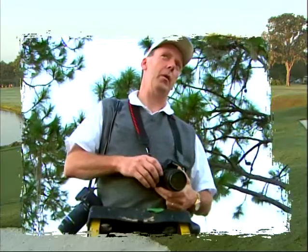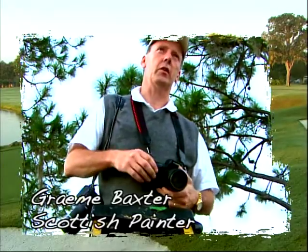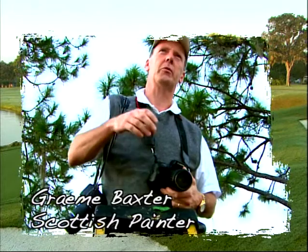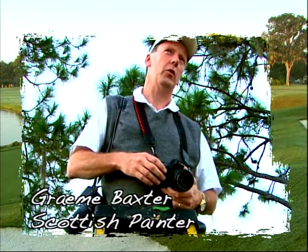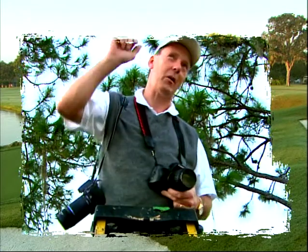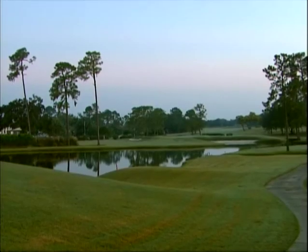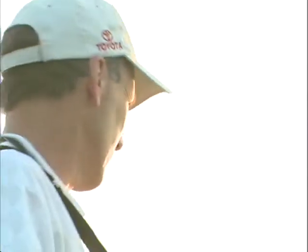First, I try to find the optimum angle for me to do a painting. Obviously, I'm looking here at the back of 16, looking up 17, trying to find the real character of the course. What I do is I always bring out a set of ladders and I'm actually looking down, so I get more of a depth of field in the fairway. I can see more in the bunkers. I can see the 17th green from this particular angle.